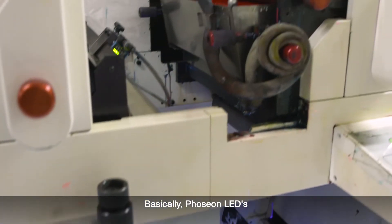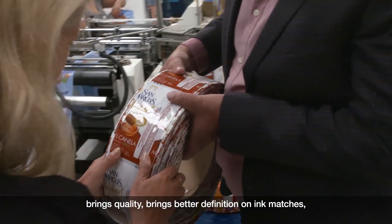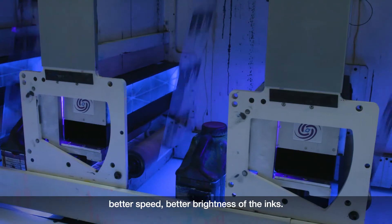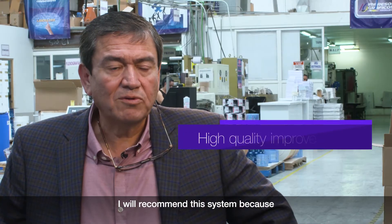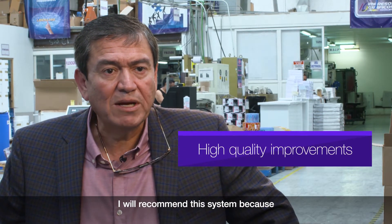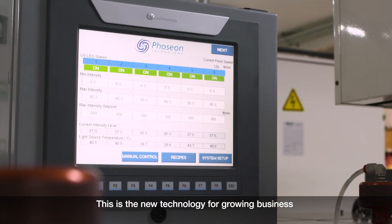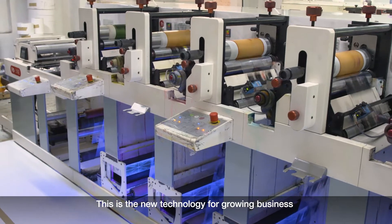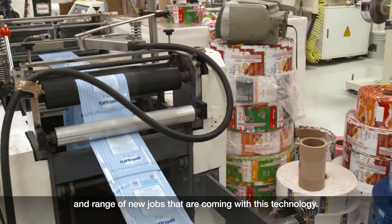Basically, Fusion LEDs brings quality. Brings better definition on images, better speed, better brightness of the inks. I will recommend this system because it allows you to be more competitive. And this is the new technology for growing business and a range of new jobs coming with this technology.